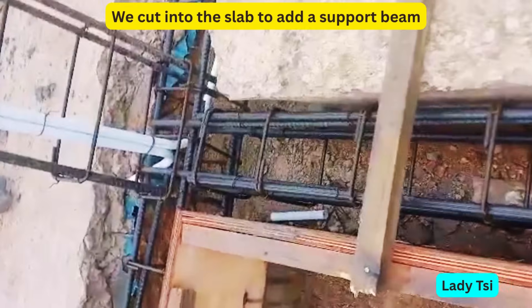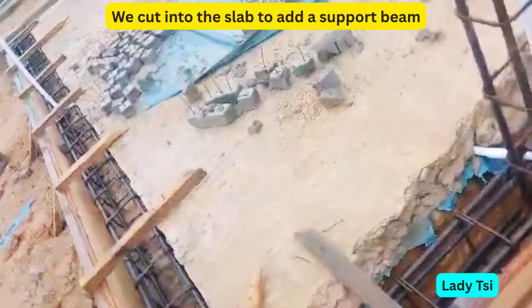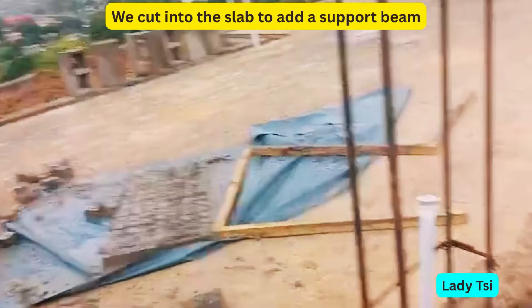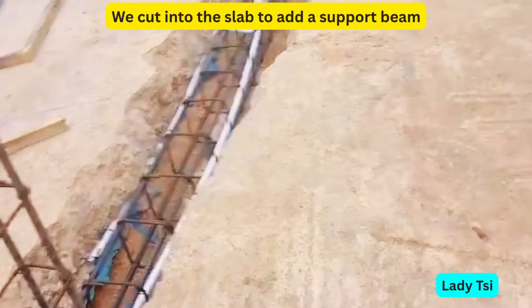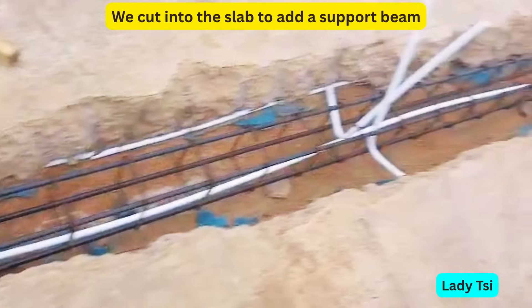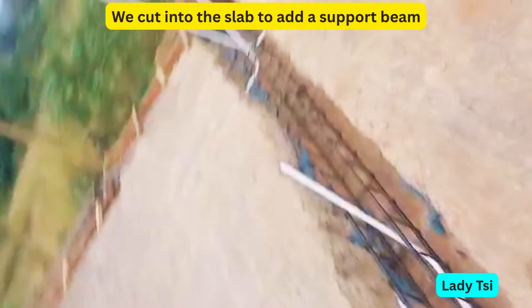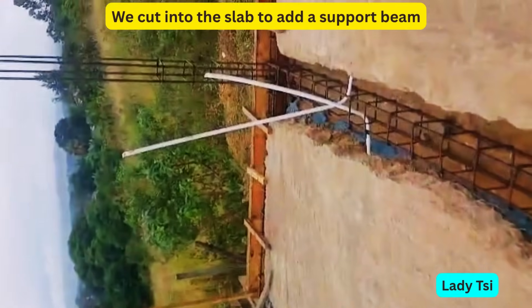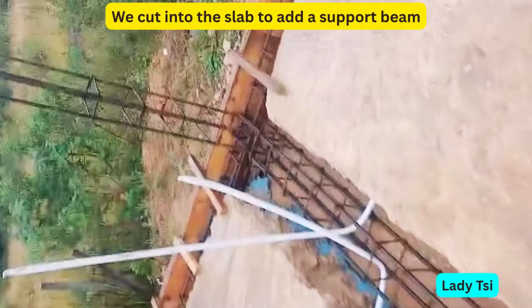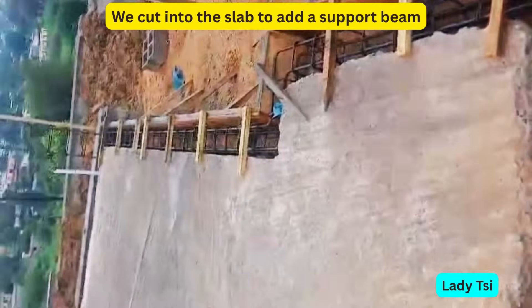The solution wasn't easy. We had to cut into our existing slab to create space for a new beam — one that was strong enough to support the load and prevent any future structural movement. The original support design wasn't enough to handle the stress on that part of the foundation, especially with the clay soil shifting beneath. Without that new beam, cracks would keep forming and the structure would remain unstable. Yes, it was messy. Yes, it was expensive. But this beam gave us back our peace of mind.